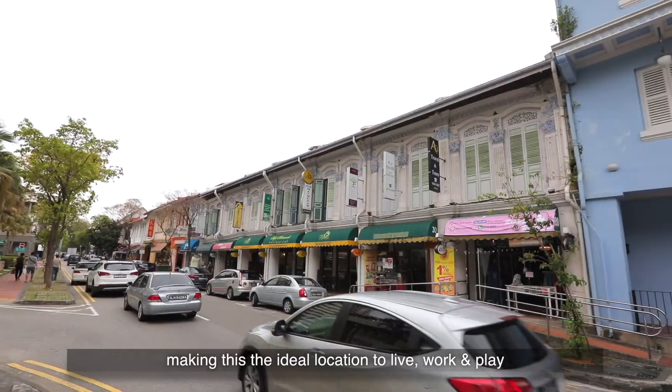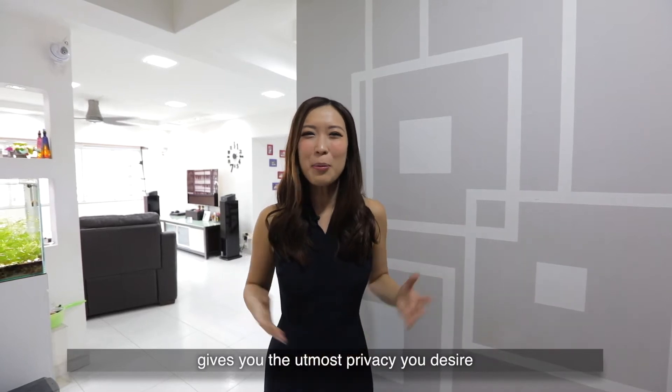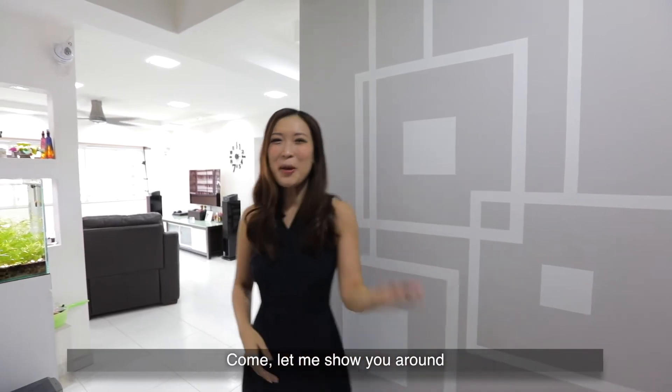Making this the ideal location to live, work and play. This point-block corner unit with entrance foyer gives you the utmost privacy you desire. Come, let me show you around.